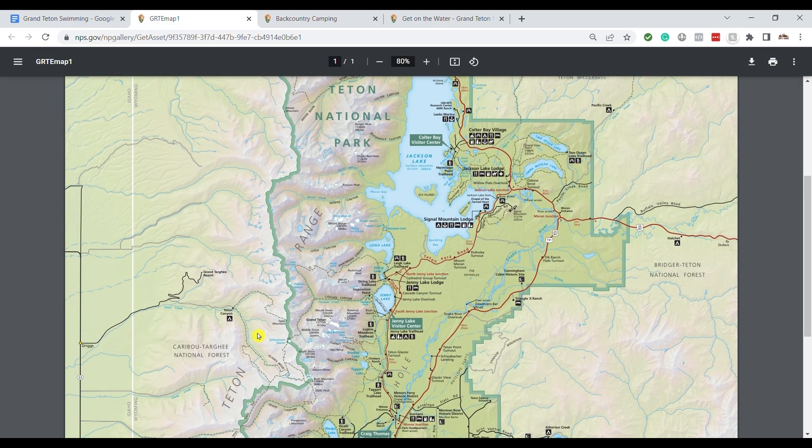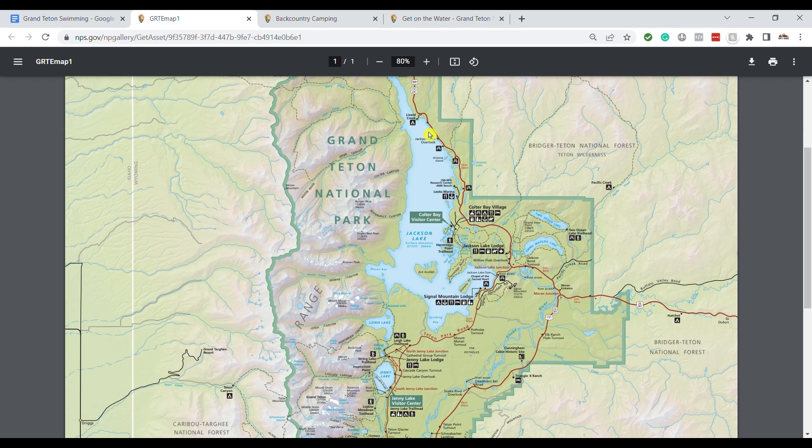Jackson Lake is towards the northern part of the park and it's a massive lake with several access points. You can go to Signal Mountain — they have a marina, canoe rentals, and boat tours. You can go up to Colter Bay, which has all the same things. There's also a smaller marina up at Leaks, which is much quieter and they have a really delicious pizza restaurant, so it's a great option if you want to put your boat in the water.